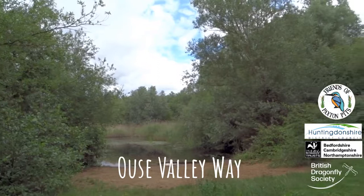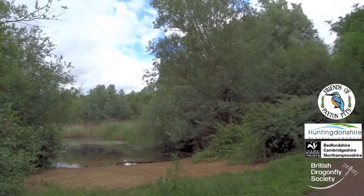The Ouse Valley Way passes through the reserve and is the best place to be inspected by a southern hawker.